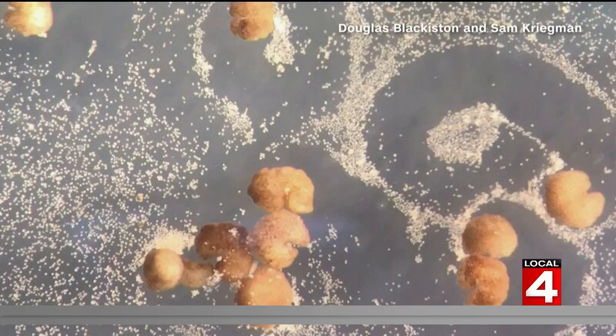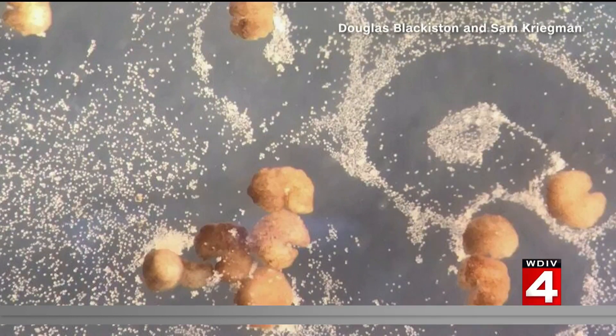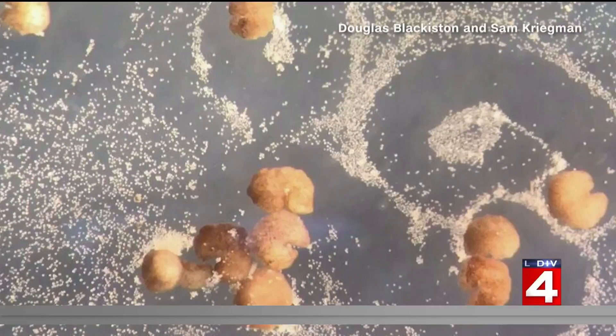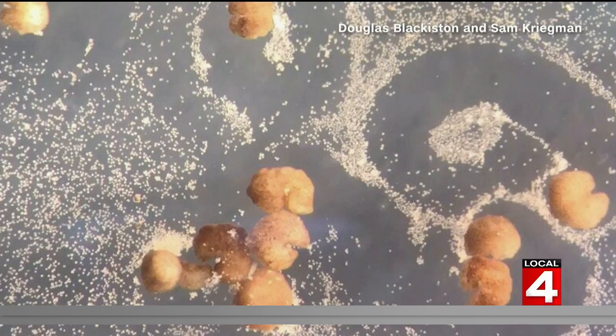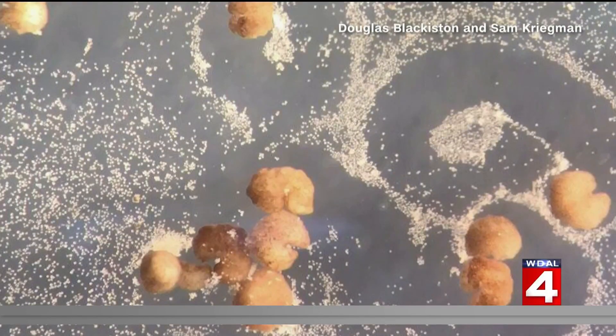These are xenobots. Scientists say they are the world's first living robots. They are less than a millimeter wide and formed from the stem cells of the African clawed frog. The xenobots were unveiled last year when scientists noticed they moved and worked together in groups.